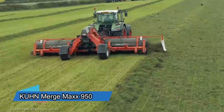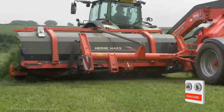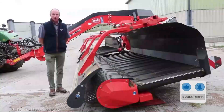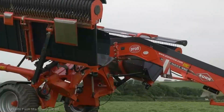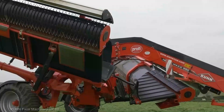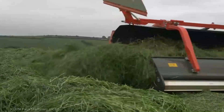Now let's transition to a piece of agricultural ingenuity — the Kuhn Merge Max 950. This high-capacity merger is designed to revolutionize your hay and forage operations. The Merge Max 950 boasts an impressive working width, allowing you to cover more ground in less time, and its innovative design ensures that the crop is picked up cleanly and consistently.